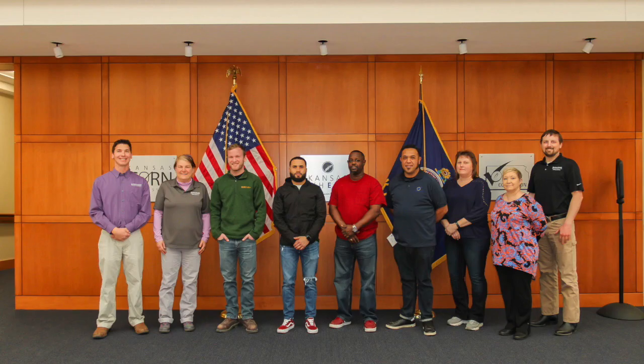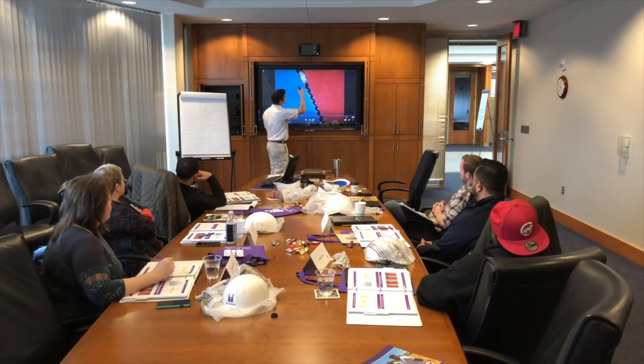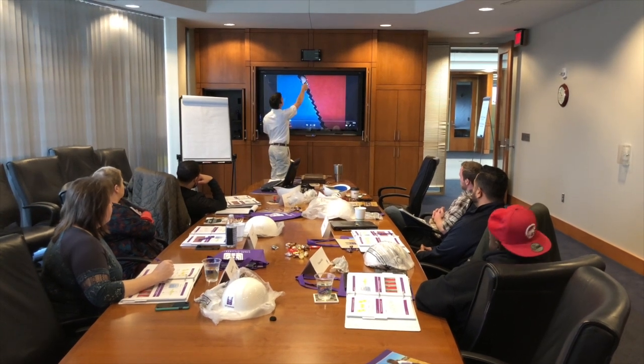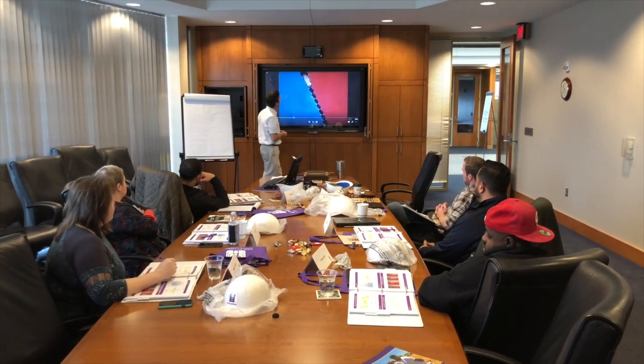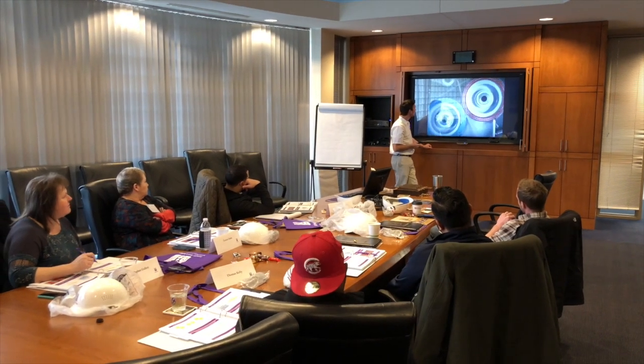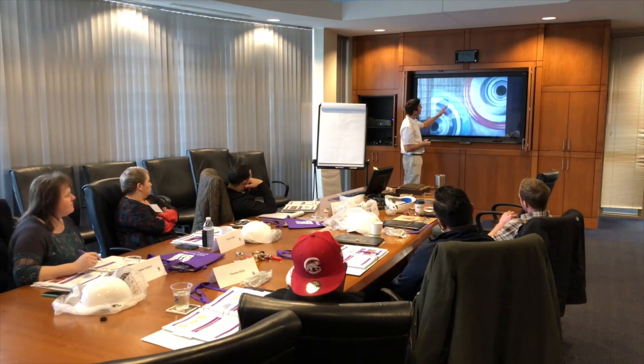This week we just wrapped up the introduction to flour milling short course sponsored by IAOM and Kansas State University. This was a very productive week with participants from Bay State Milling Company, Seamer Milling Company, Manell Milling, Miller Milling, and North Dakota State University.